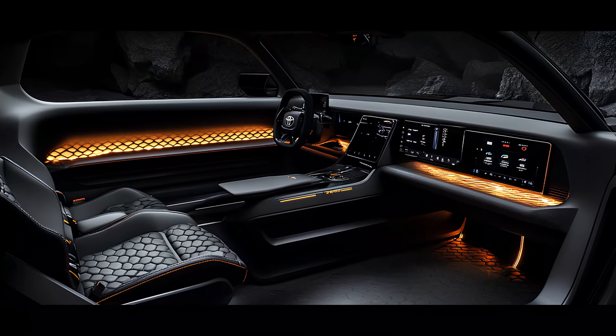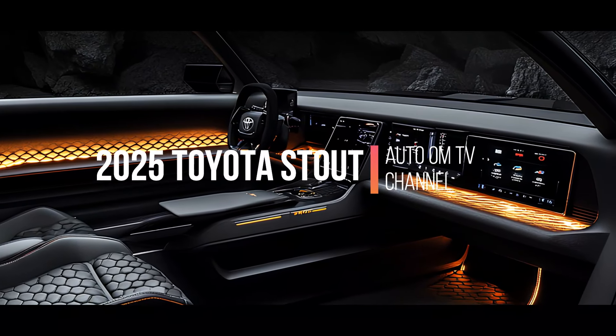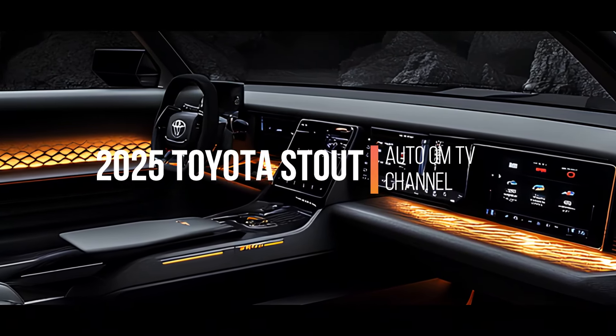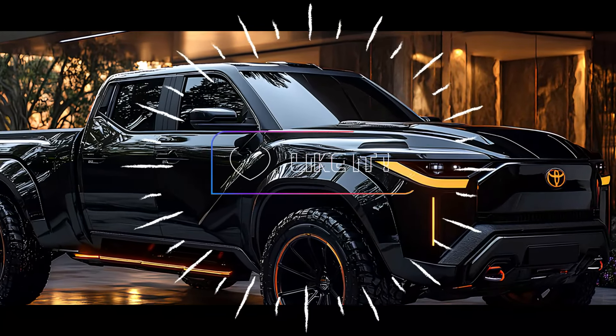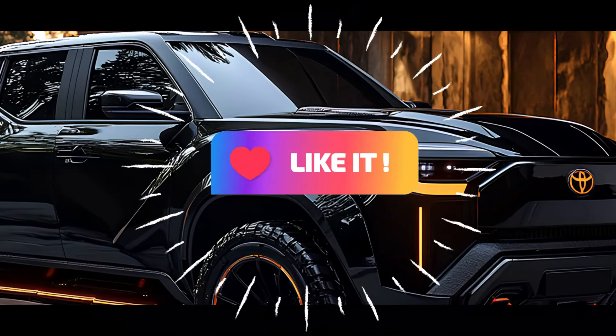Get ready to meet the beast that's breaking the mold — introducing the 2025 Toyota Stout, a pickup that's as rugged as it is revolutionary. Stay tuned as we take a deep dive into what makes this truck a standout in the automotive world.